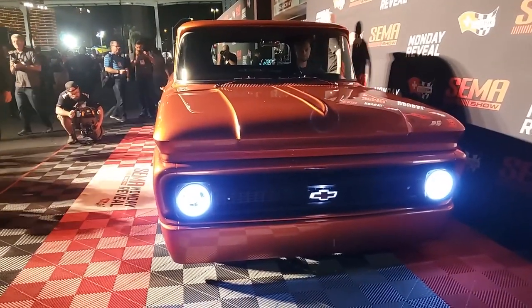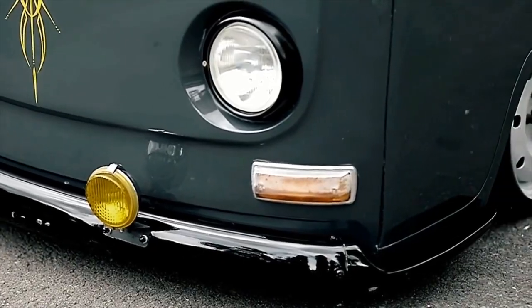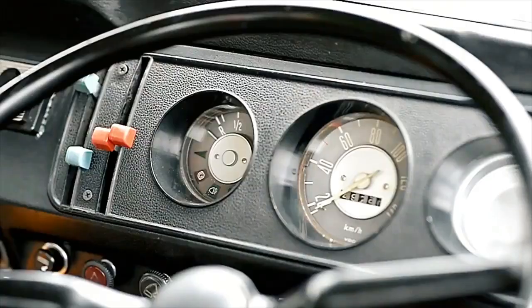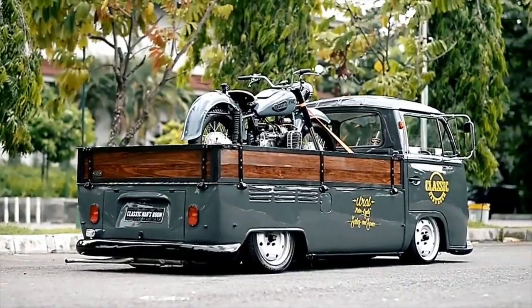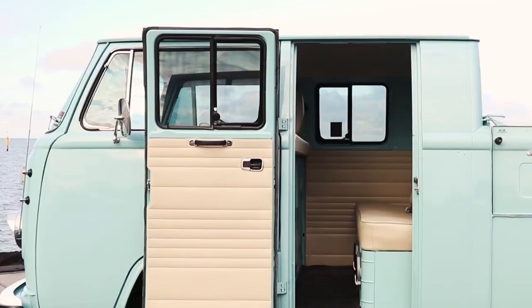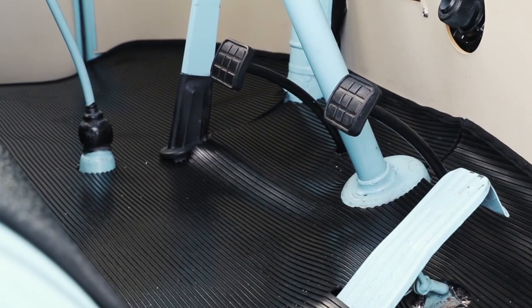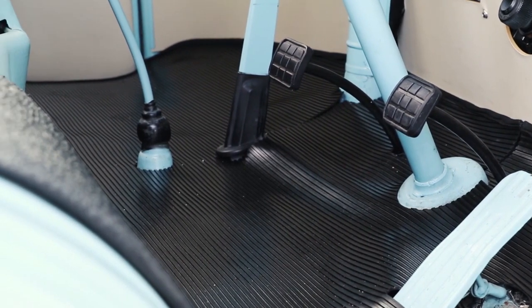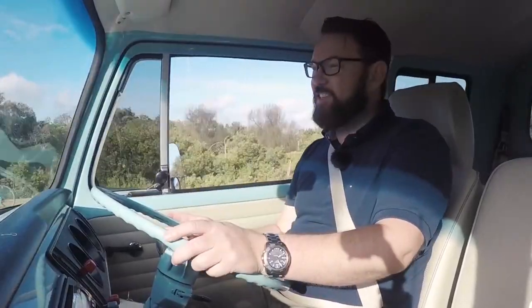Finally, at number one, the Volkswagen Type 2 pickup truck, also known as the Transporter, Combi, or Microbus. This classic ride hit the roads in 1950, becoming Volkswagen's second car model. It was a super useful light commercial truck, and it all started with Volkswagen's first ever model, the Beetle. The Type 2 came in different styles, like a two-door pickup with a regular cab or a three-door pickup with a crew cab. There was even a flatbed version called the single cab.